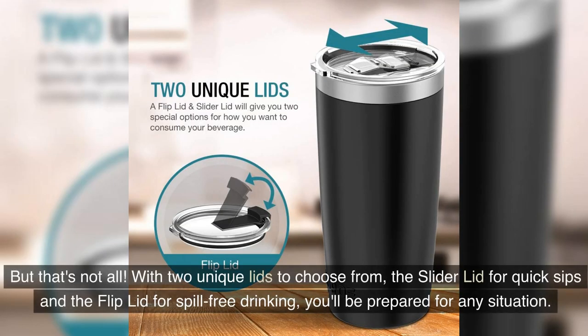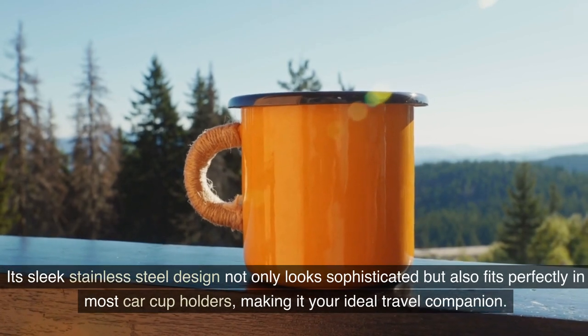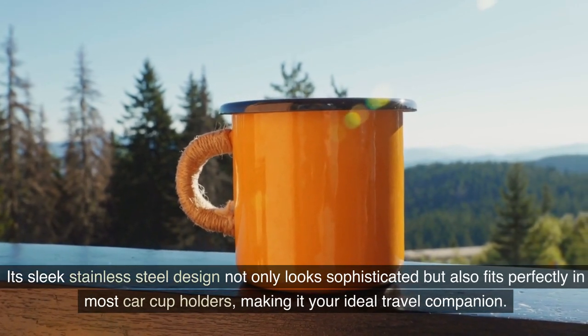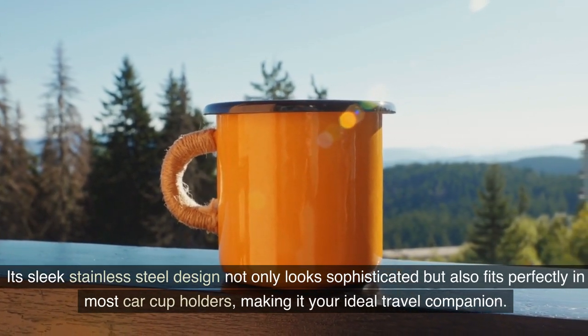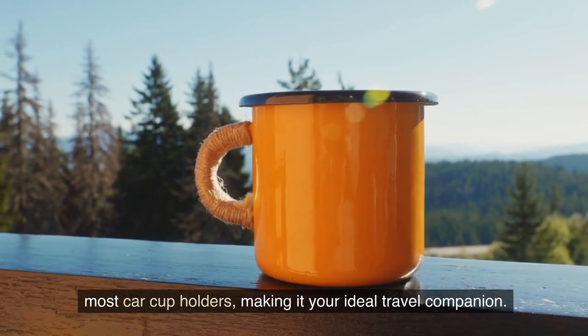But that's not all. With two unique lids to choose from — the slider lid for quick sips and the flip lid for spill-free drinking — you'll be prepared for any situation. Its sleek stainless steel design not only looks sophisticated but also fits perfectly in most car cup holders, making it your ideal travel companion.